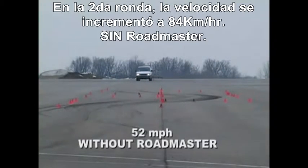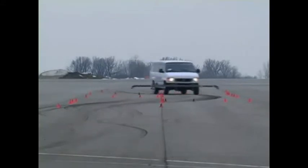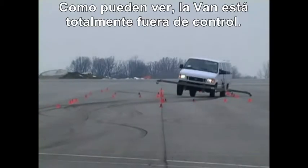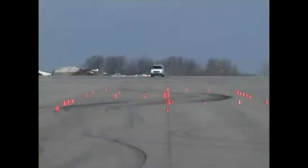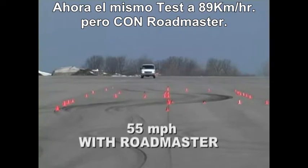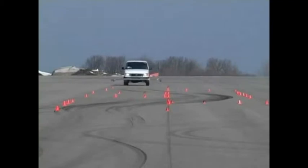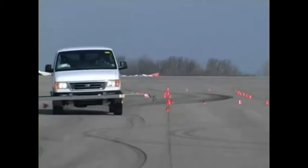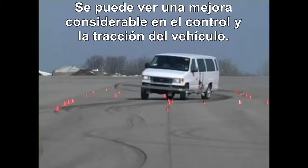On the second run, the speed was increased to 52 miles per hour without Roadmaster. As you can see, the van is totally out of control — the right front wheel has lifted. Now the same test at a higher speed of 55 miles per hour with Roadmaster. Considerably more traction and control can be seen.